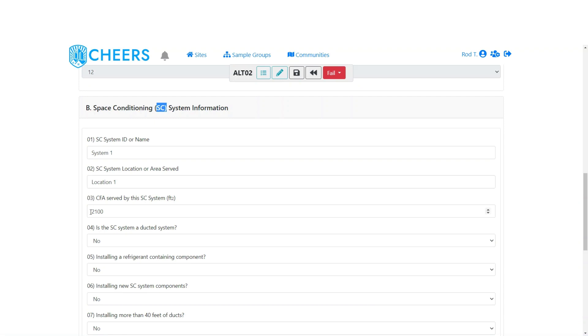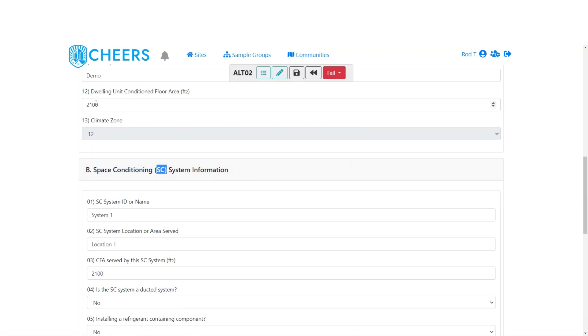Next is the conditioned floor area served by the system. Because we default to a single system, we pull in the value you entered for the dwelling unit conditioned floor area. If you are working with multiple HVAC systems, this number won't be correct, so it is editable. When you have multiple systems, the conditioned floor areas for each system must total the overall dwelling value — for example, 1,100 plus 1,000 equals 2,100 — otherwise you'll get an error.